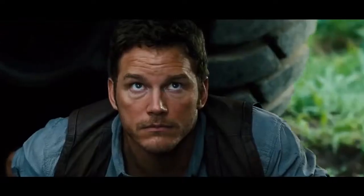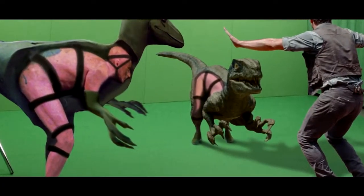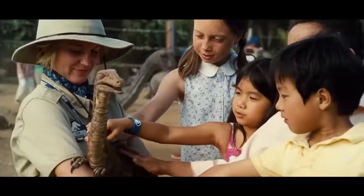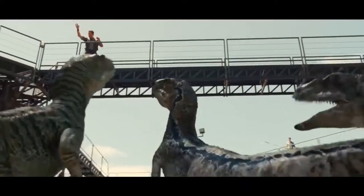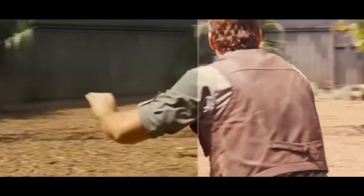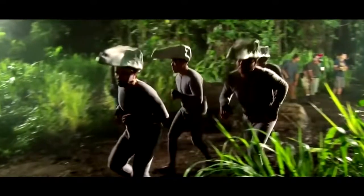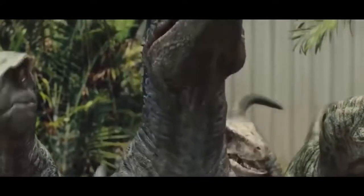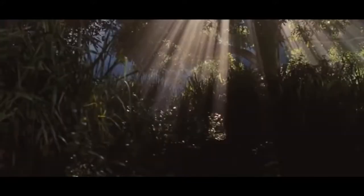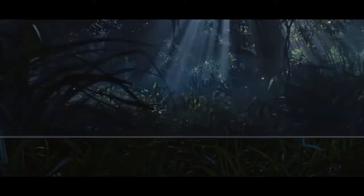Jurassic World. Of course this movie heavily relies on CGI, as dinosaurs are extinct, and dressing an actor up in a dino suit looks — well, we all know what that looks like. So as a result, many of the scenes look entirely different to what's seen in the movie. In many scenes where a dinosaur would appear, actors had to imagine there was something there. And in other scenes involving raptors, they had actors with funny helmets and motion sensors on them for a point of reference. And even the scenery was enhanced with CGI, made to look even more amazing.